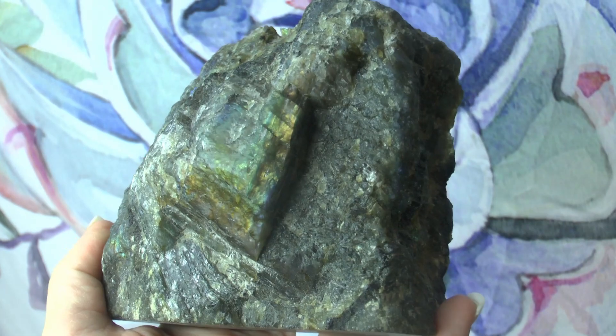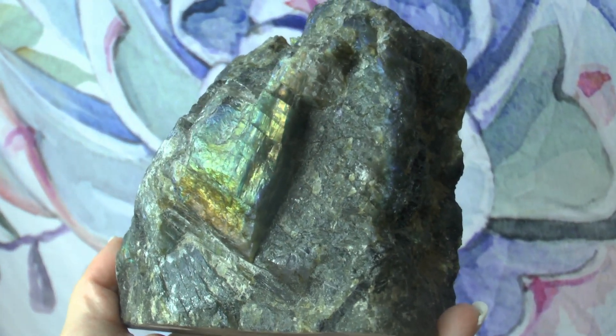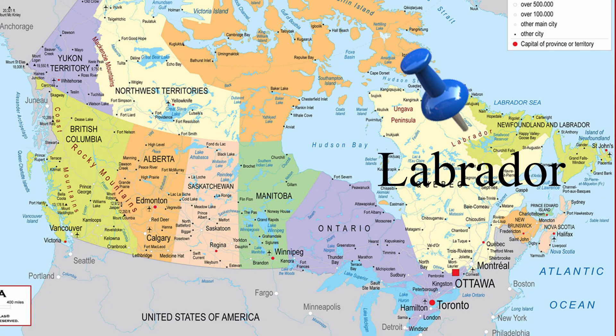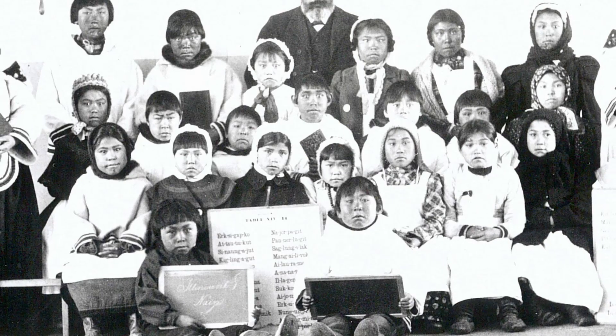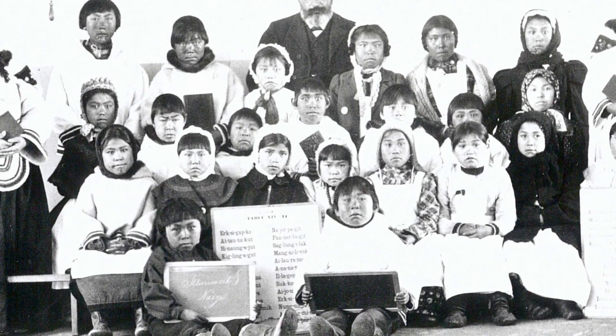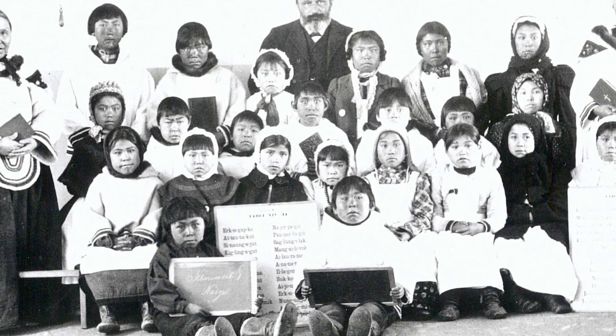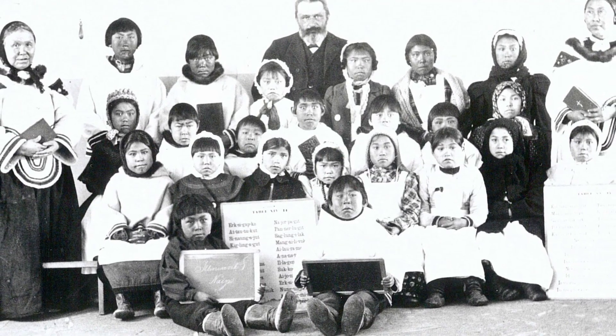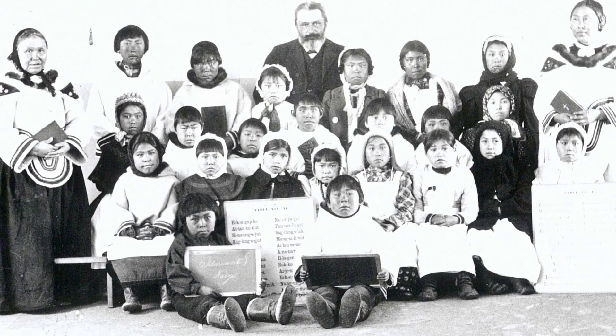But where was it first discovered? Where did it get its name? For the answer, we explore a little bit of Canadian history. In the late 1700s, missionaries from Moravia, a province in the Czech Republic, came overseas to Labrador, Canada to share their Protestant religion with the native Eskimo Inuits who inhabited the area.